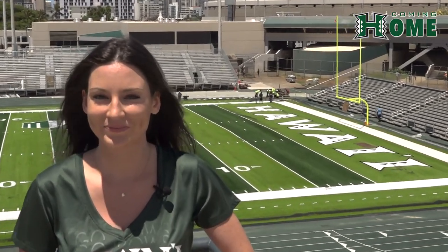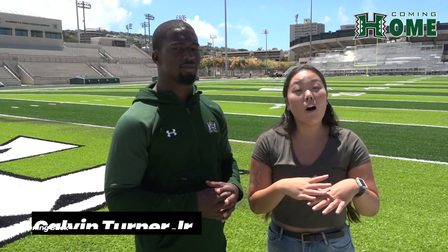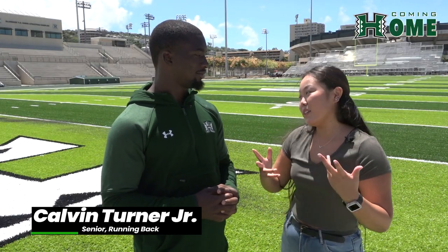But what's the name you think of first when it comes to jaw-dropping highlights? I'm joined with Calvin Turner Jr., the returning leader of all-purpose yards in all of college football. Calvin, what do you think about our new field?